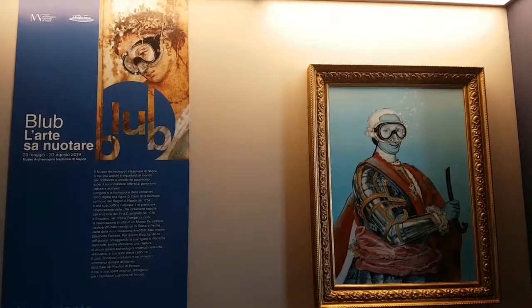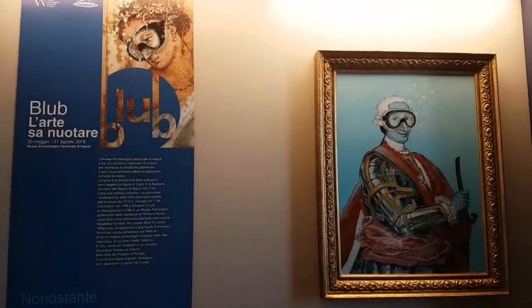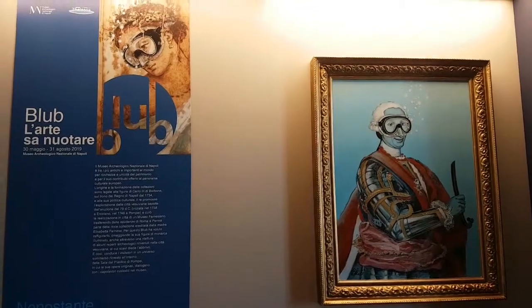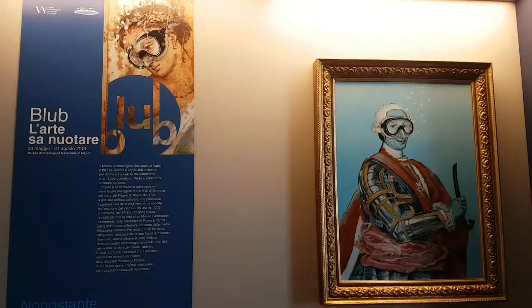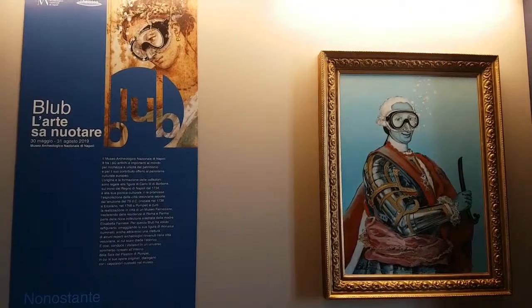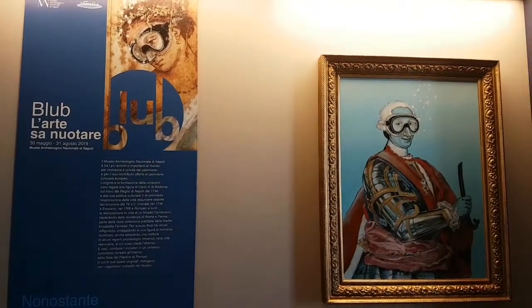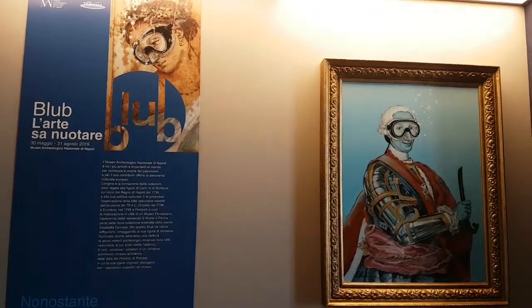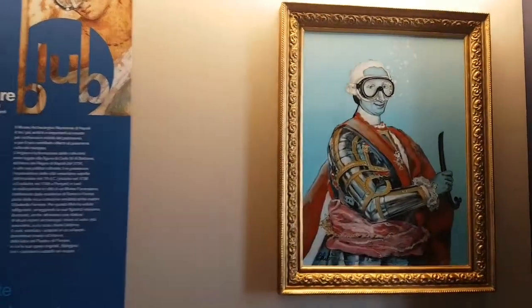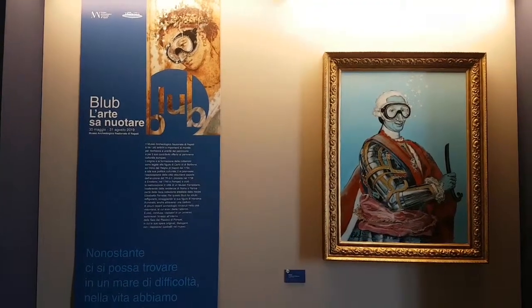Being here, I couldn't resist the temptation of giving you a glimpse of Blubb, the artist that teaches statues and famous people how to swim in the water. He decided to do this exhibition in the National Archaeological Museum and represent Charles III of the Bourbons, because Charles brought his famous Farnese art collection here to Naples, had a museum built especially for it. The Bourbons started excavation in Herculaneum in 1738 and Pompeii ten years after, in 1748. So that's why Blubb decided to do a representation of the king and hold his exhibition in these rooms next to pieces from Pompeii.